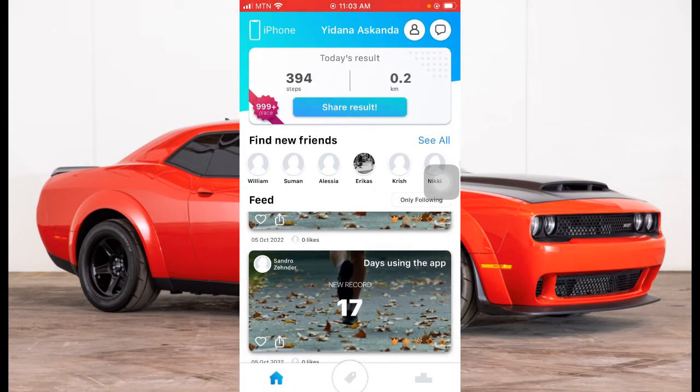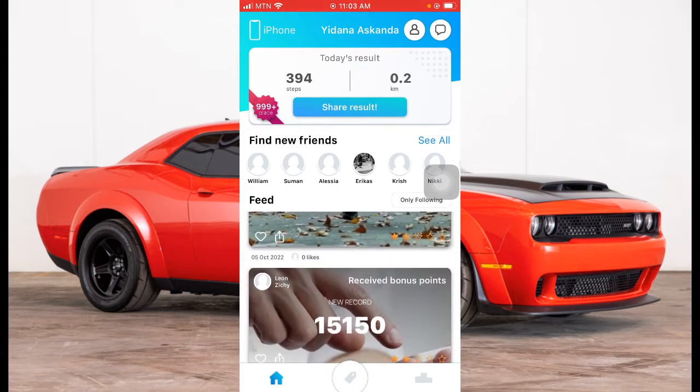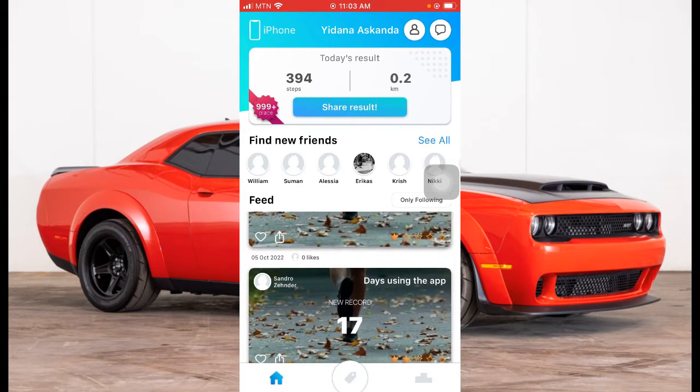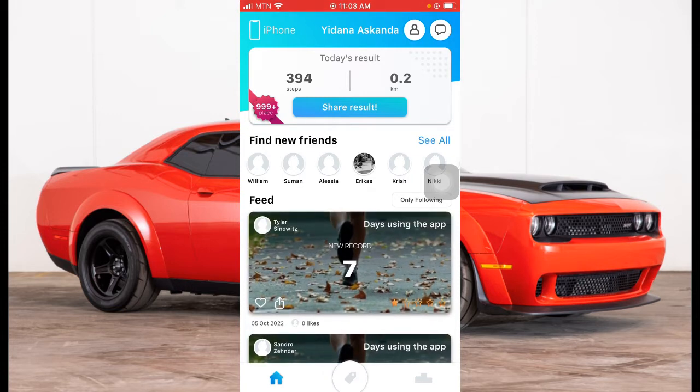These are apps I've tried, that's why I'm sharing them. It's very important you watch this video to the end so that you can be able to withdraw your money once you get it. At the end, if you have any problems with one of these apps, just comment down below — I'll be ready to help.